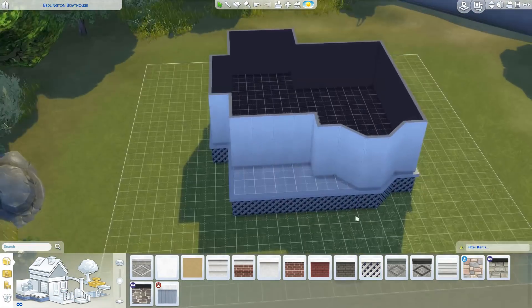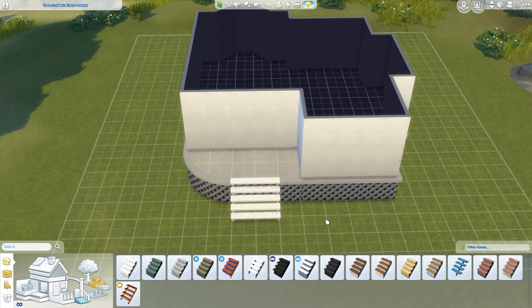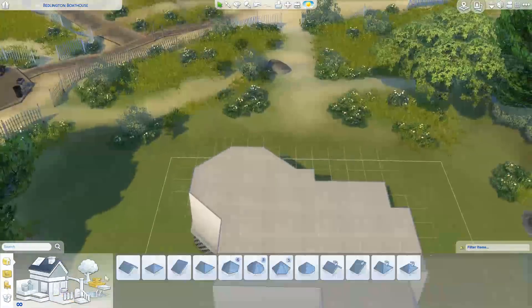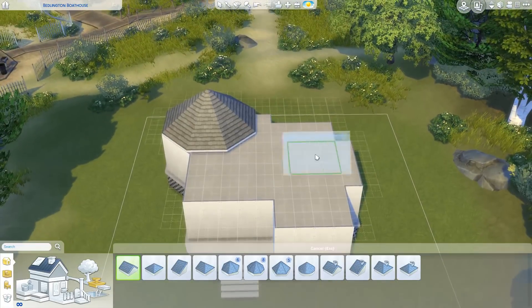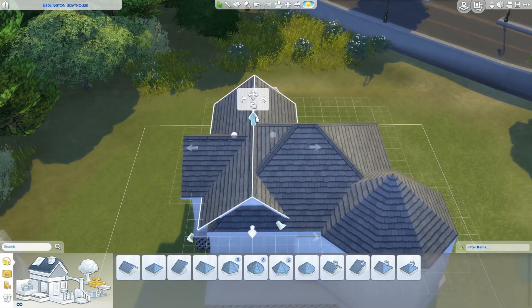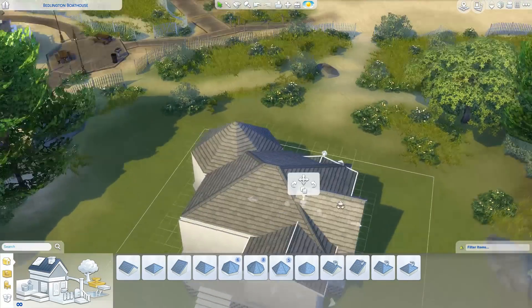I know a lot of you guys like these, so we're getting back into it. I feel like I've built a similar house to this except this one has this thing on the back — I don't really know what to call it, but it's this weird octagonal shape jutting out the back. That makes it a little more interesting, because I've built on this lot so many times — it's my favorite lot to build on — and I had a lot of fun with this house.